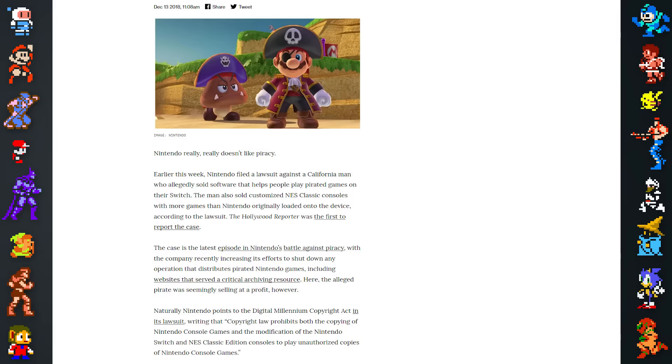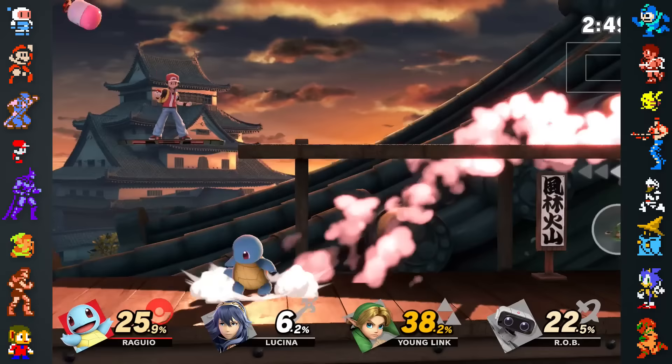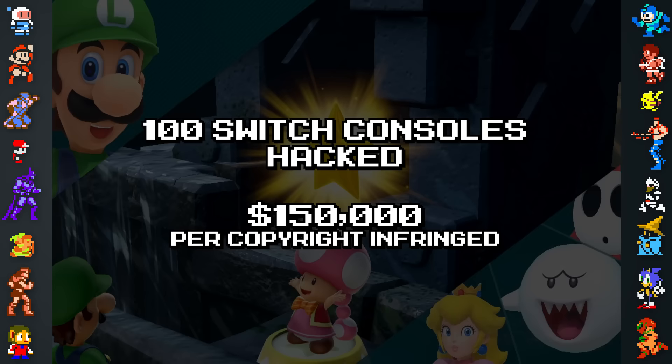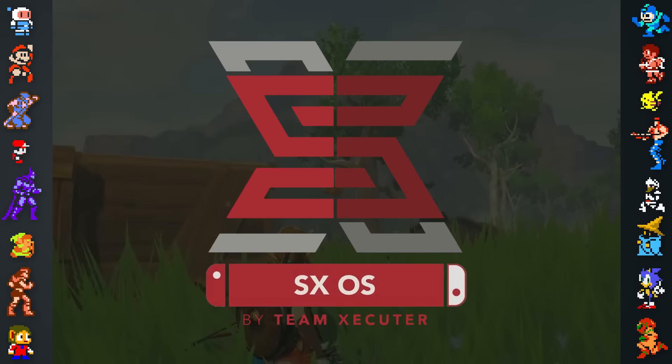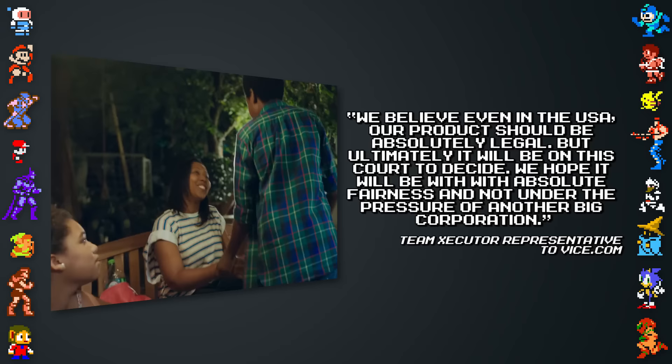Nintendo hasn't stopped there and has even started taking pirates to court. In December 2018, Nintendo of America filed a lawsuit against California resident Michael Uskodulnak, who sold and installed Team Executor's piracy products onto Switches, as well as other pirated content through OfferUp. Nintendo alleges that Michael illegally hacked 100 Switch consoles and expects $150,000 for each copyright infringed. Furthermore, Nintendo hopes to sue anyone else involved with Michael's pirating operation, such as those connected to Team Executor. The team stated: "We believe even in the USA our product should be absolutely legal, but ultimately it will be on this court to decide."